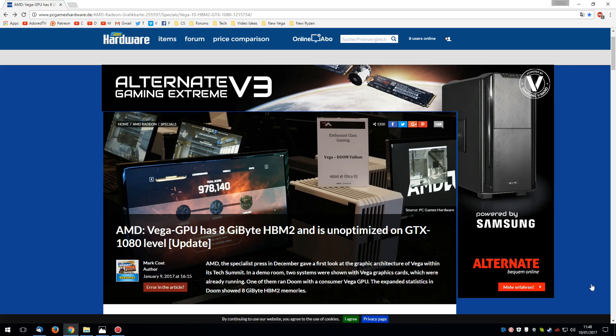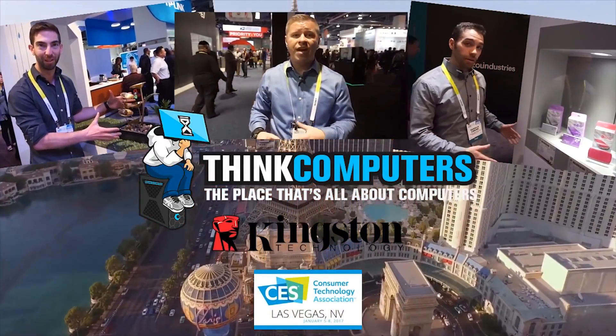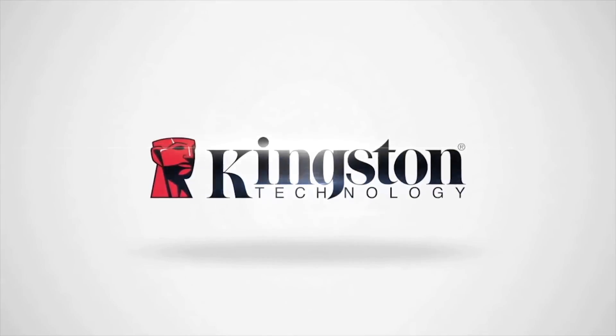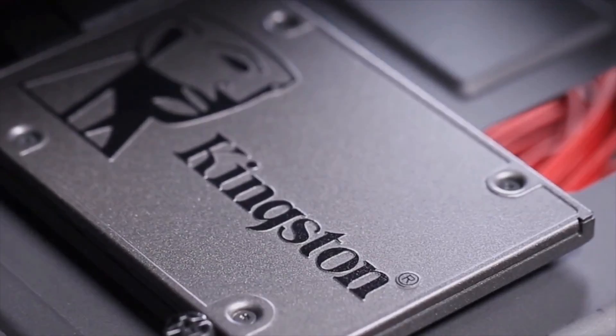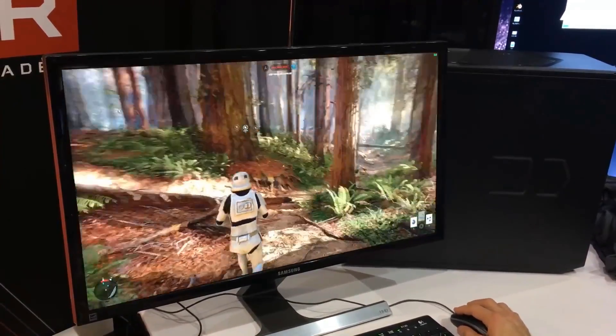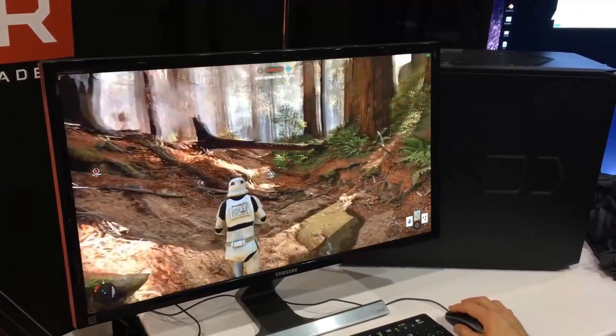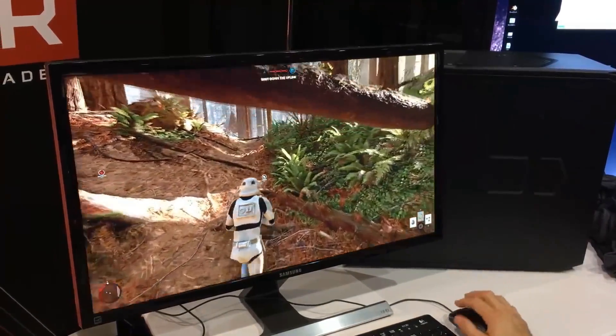But now I'm not so sure about that. CES has just finished, held at the start of every year, and obviously AMD were there, as was NVIDIA, Intel, and anybody else who is anybody in technology. AMD had a demo of Ryzen and Vega playing Star Wars Battlefront on the Endor map. Once again, this is 4K resolution, and it looks very smooth.